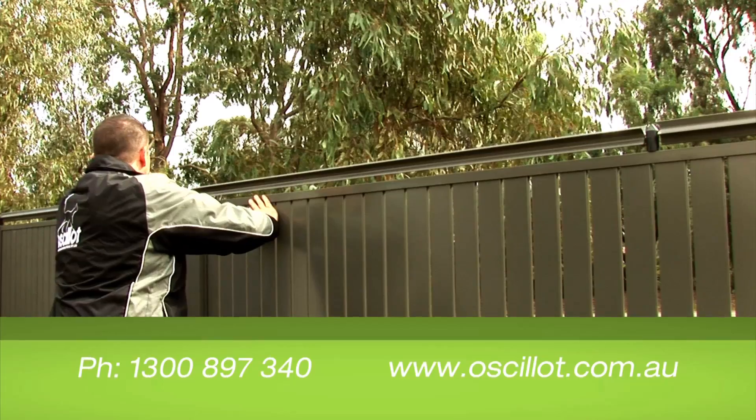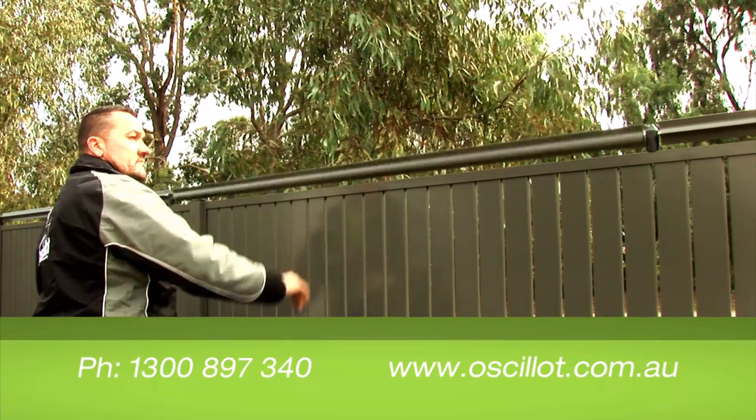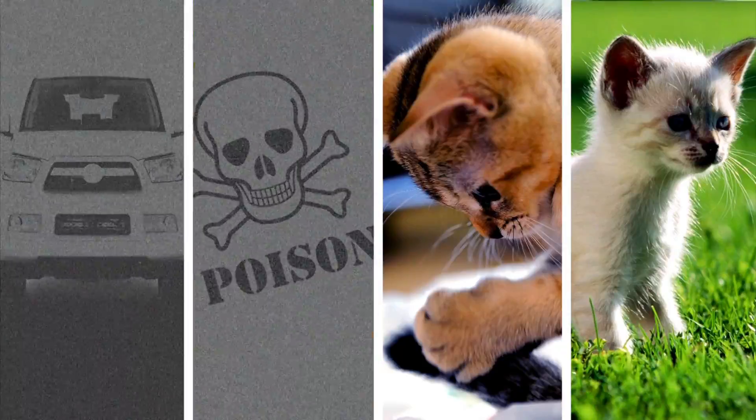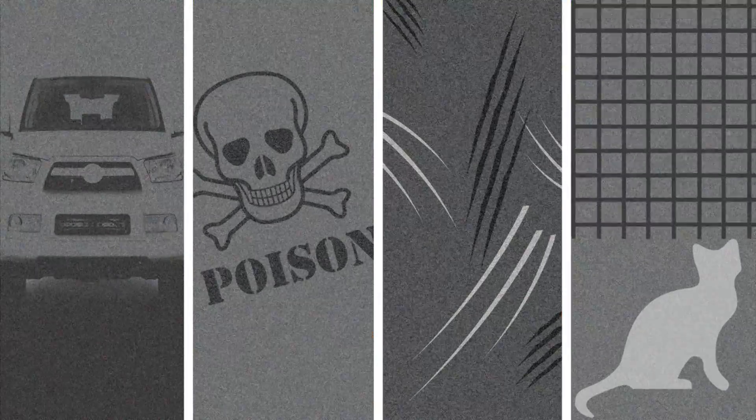It's a simple idea with great results. There are many dangers that exist for cats in the outside world, including traffic, baiting, animal attacks and abductions.